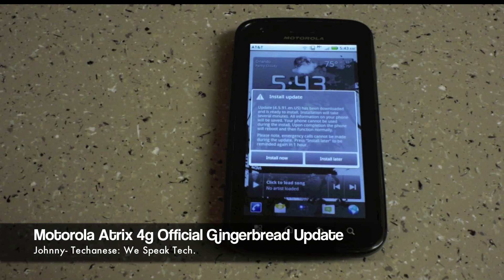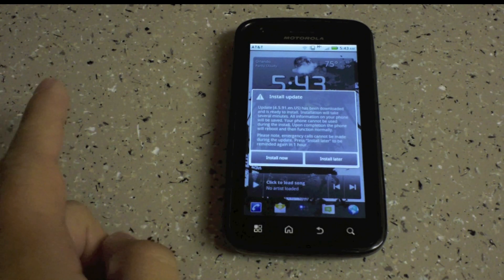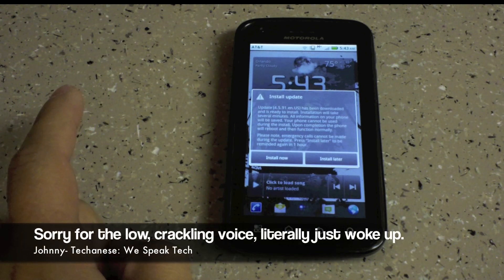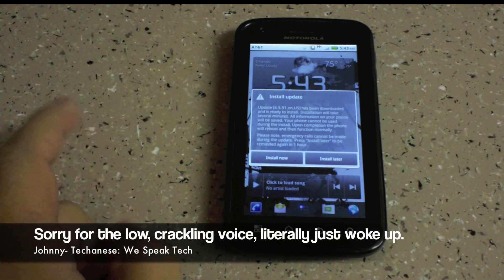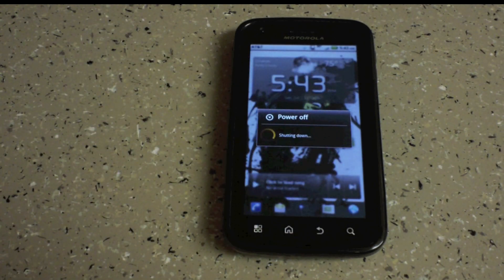This is Johnny here at the butt crack of dawn. It looks like the Gingerbread update for my Motorola Atrix 4G just came out. I just finished downloading it — 163 megabytes was the file size — and I'm going to go ahead and install it now. It's powering off the phone now.